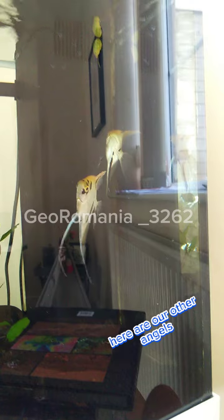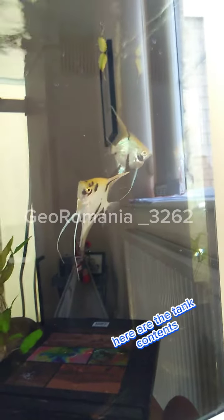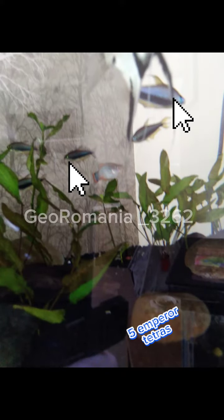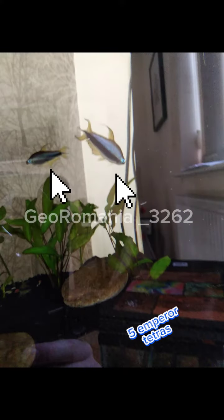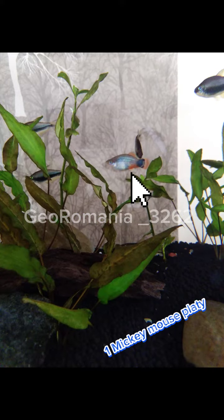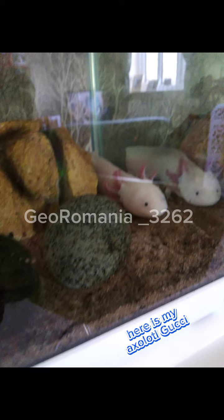Here are our other angels — they live in an Ardual 180 liter. Here are the tank's inhabitants: five emperor tetras, three neon tetras, one mickey mouse platy, two Siamese algae eaters, and my Axolotl.